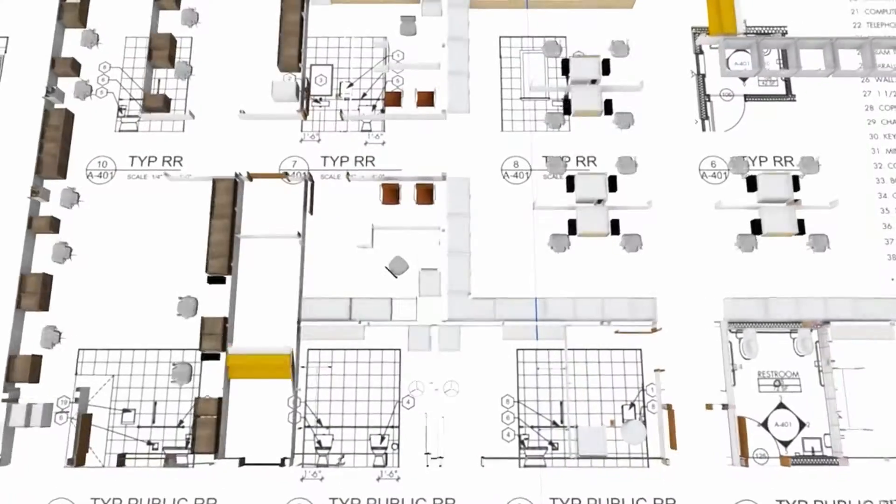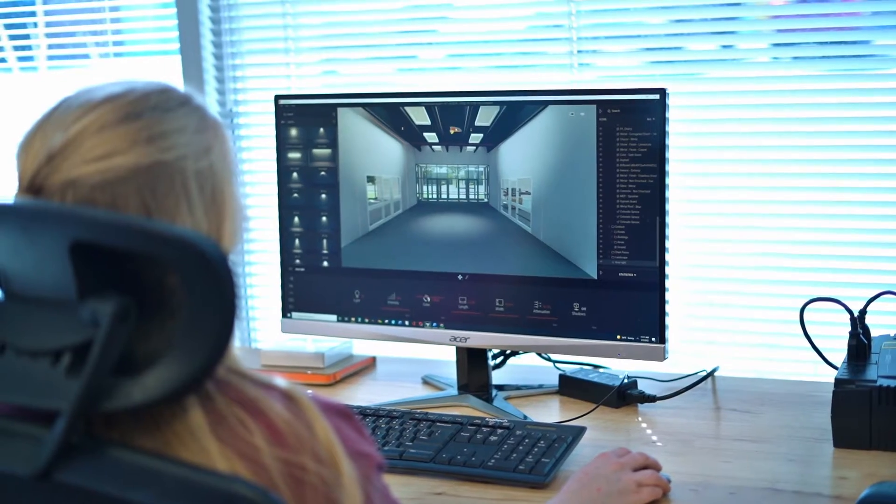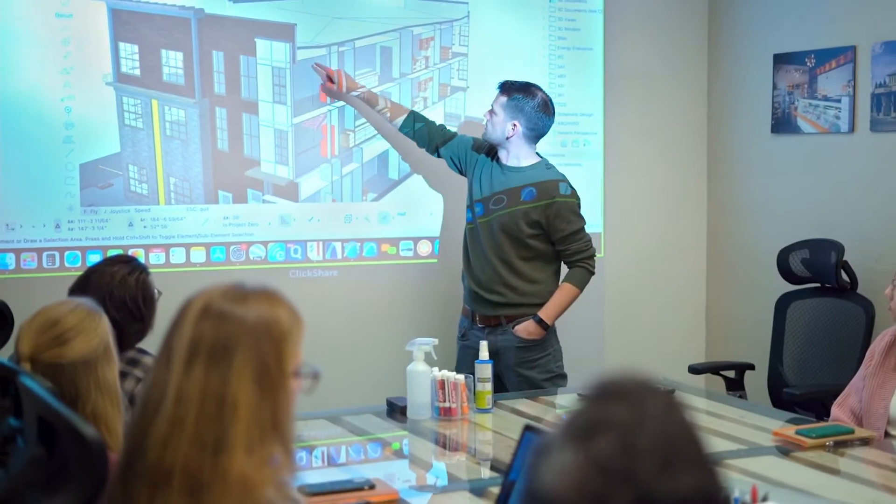About three years ago, we realized that we weren't going to have enough space for our patients and providers. So we're in the process of building a brand new state-of-the-art medical office building. This process was very foreign to me in the beginning — it's a massive team that it takes to put a project like this together.